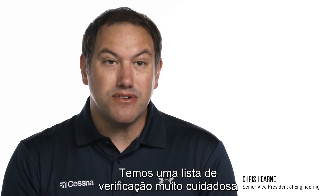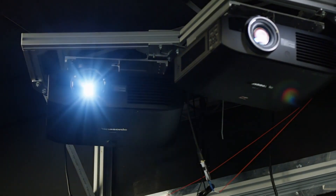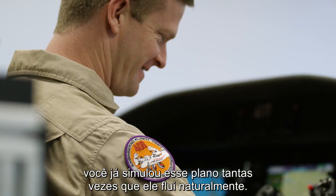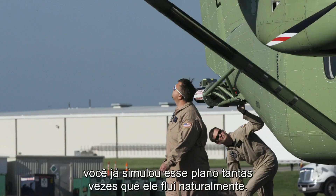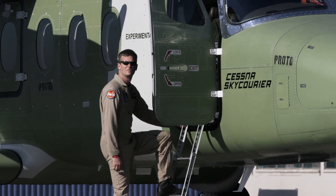We have a very disciplined checklist that we go through before we even attempt a flight. By the time you get there, you've played through that plan so many times that you just naturally flow through it. Are we ready to start? Yeah, we're ready to start.